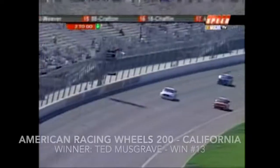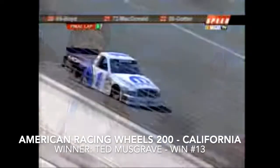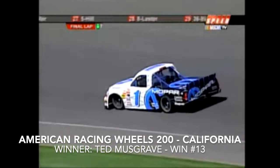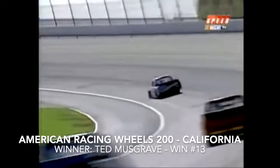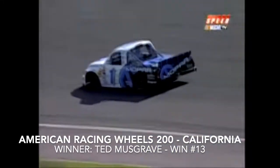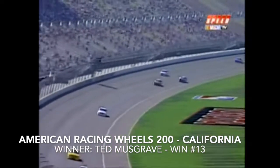Photo finish between Setzer and Gone back there. The white flag is displayed — one lap remaining for Ted Musgrave in the Mofar Dodge. Fuel's not an issue — he pitted on lap 67 with only 33 laps to go. Nothing standing in his way for win number three in a row in California. He was supposed to start 10th, went to the back of the field, came all the way to the front. Out of turn four — the checkered flag for Ted Musgrave, winner of the American Racing Wheels 200!